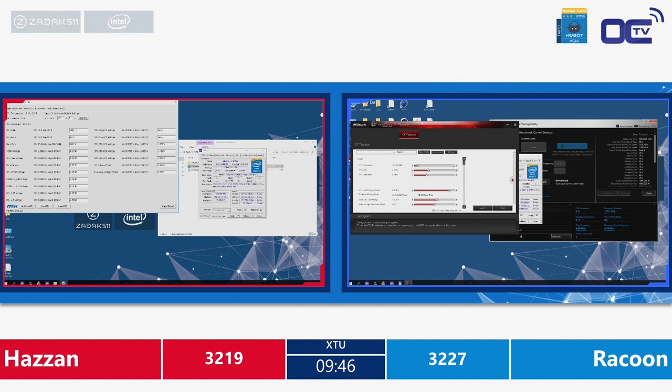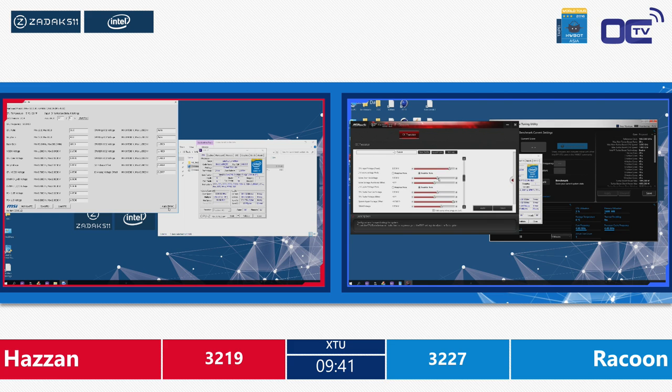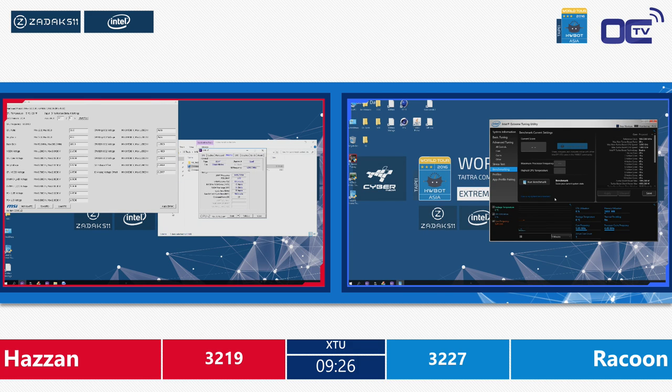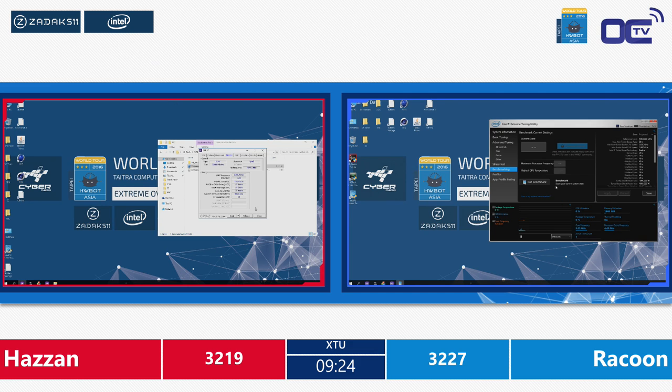Raccoon just submitted three scores by now. Hazan submitted three or four as well. This is a different strategy for both overclockers to reach the top score on XTU. They have to reach the highest possible score. The winner will access the grand final to compete for one of the last golden tickets for the HWBOT World Championship.